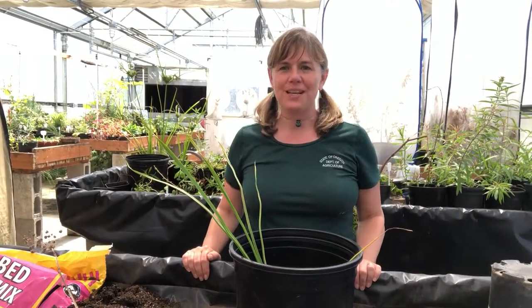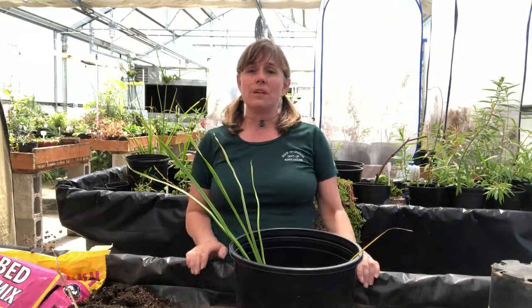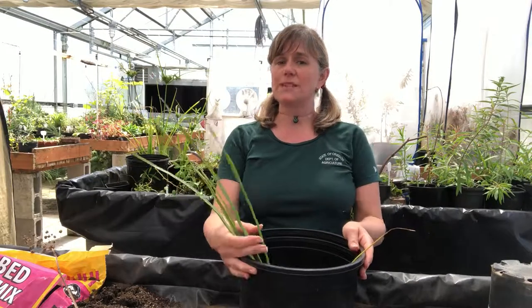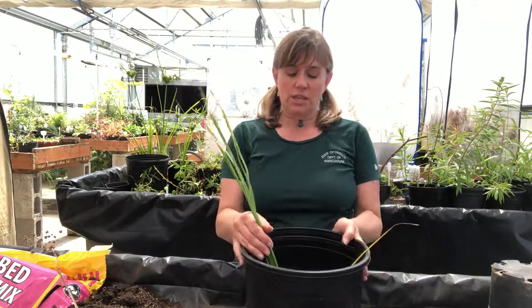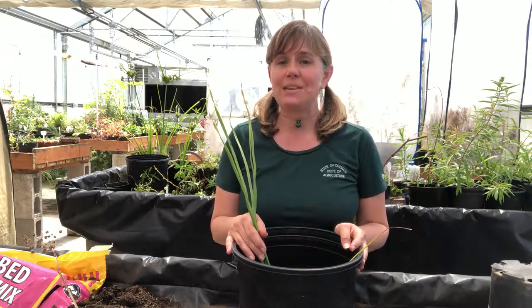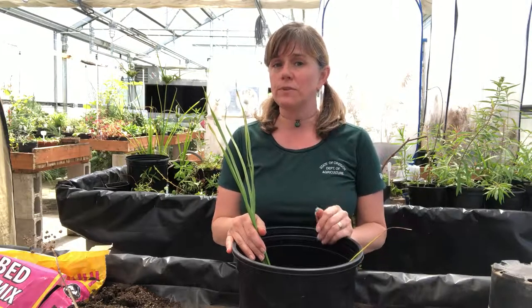Hello and welcome back to the greenhouse. I'm Beth Meyers-Shanai with the Oregon Department of Agriculture's Noxious Weed Control Program, and I'm here to show you another noxious weed specimen — an aquatic plant called Flowering Rush. This is one of the highest priority noxious weeds to keep out of our state, and unfortunately it has been found in just a couple of locations.